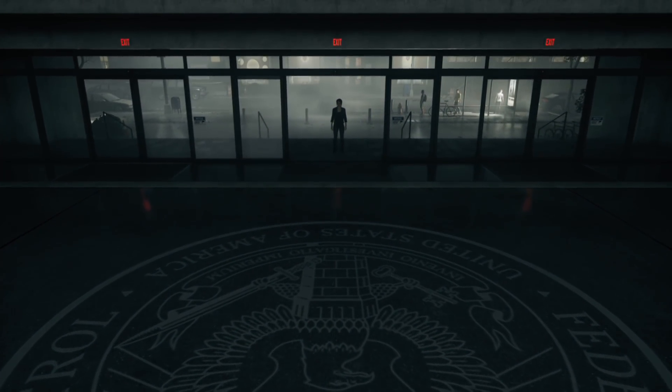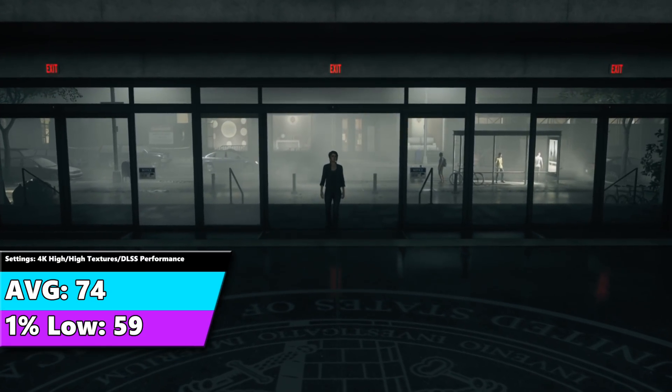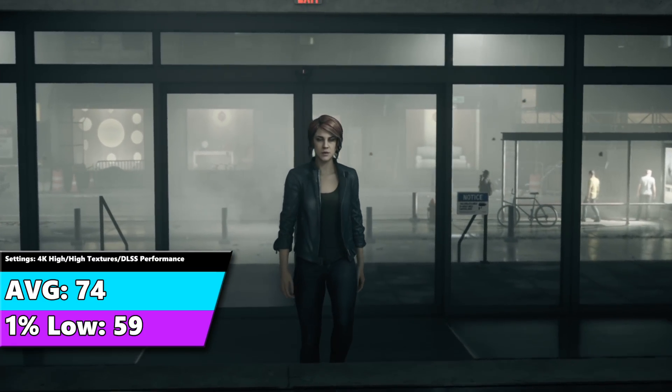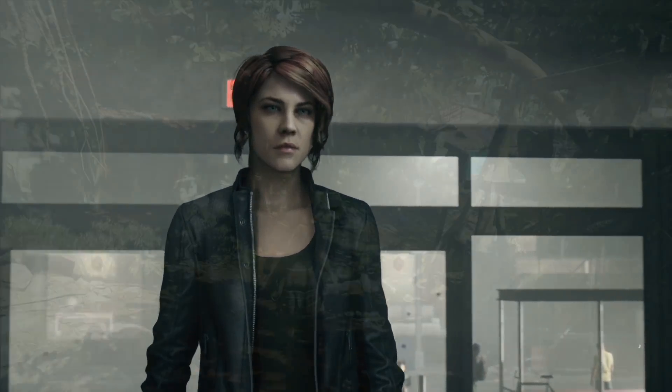Moving on to Control, we have an average of 74 FPS with a 1% low of 59 FPS, which is very good because our 1% low is basically 60 FPS. This is running extremely well.